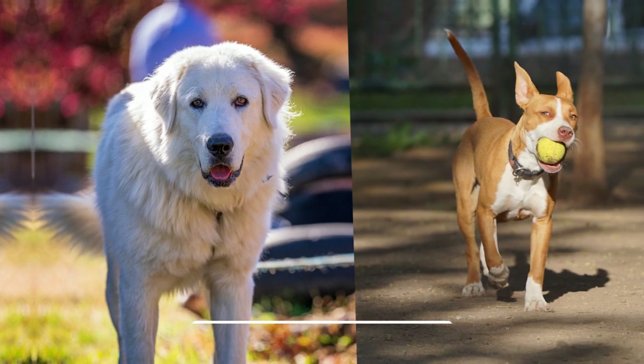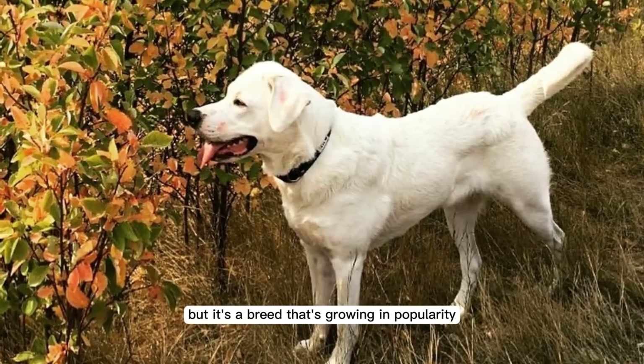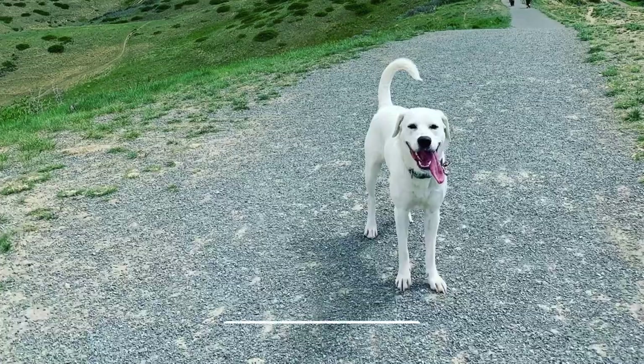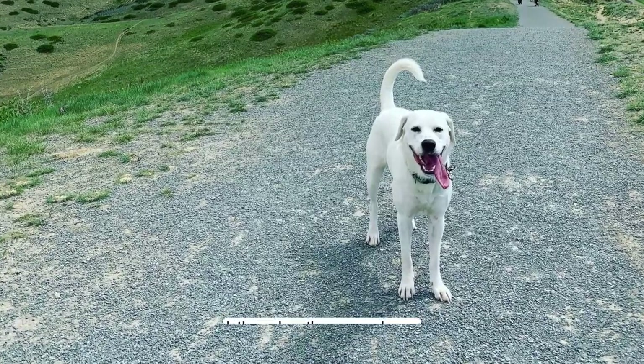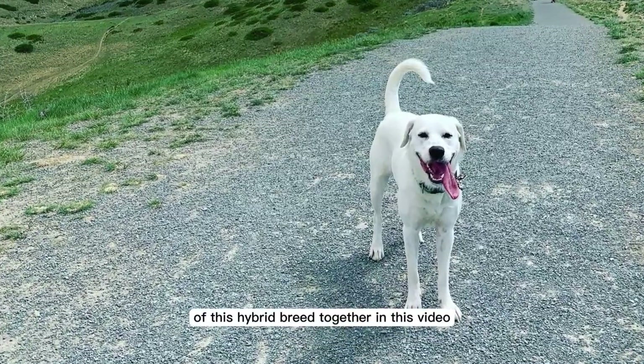A Great Pyrenees and Pitbull mix might sound like an unlikely combination, but it's a breed that's growing in popularity. So before you make a decision, let's explore the pros and cons of this hybrid breed together in this video.